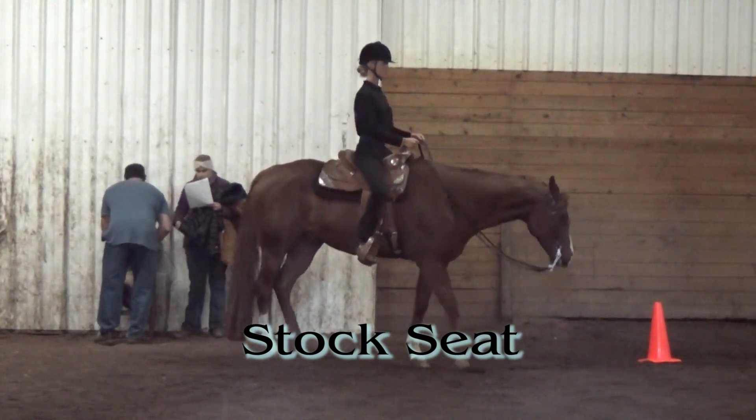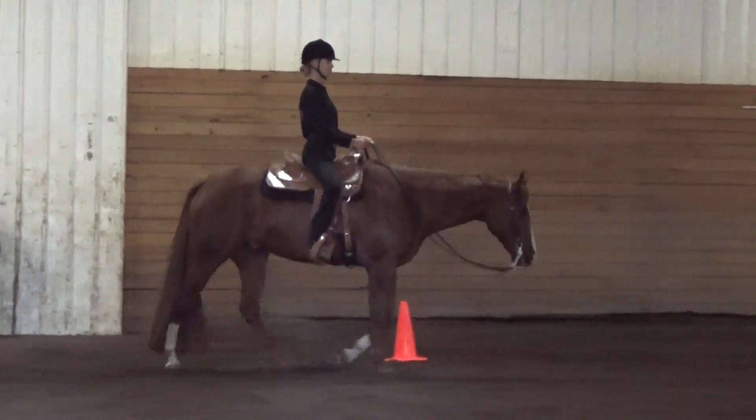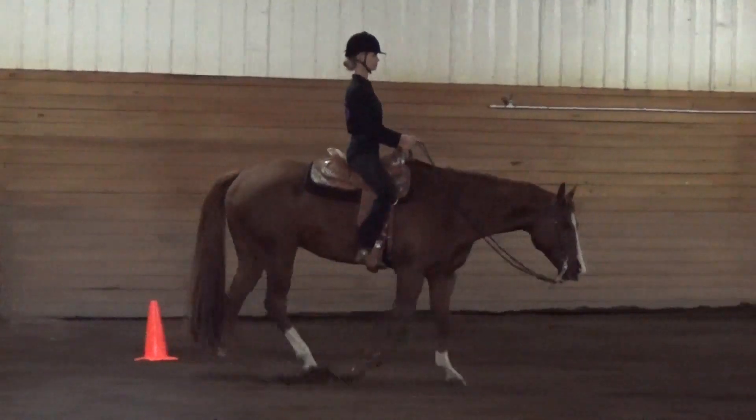Stock seat number one: walk. Note that your walk should be ground covering.